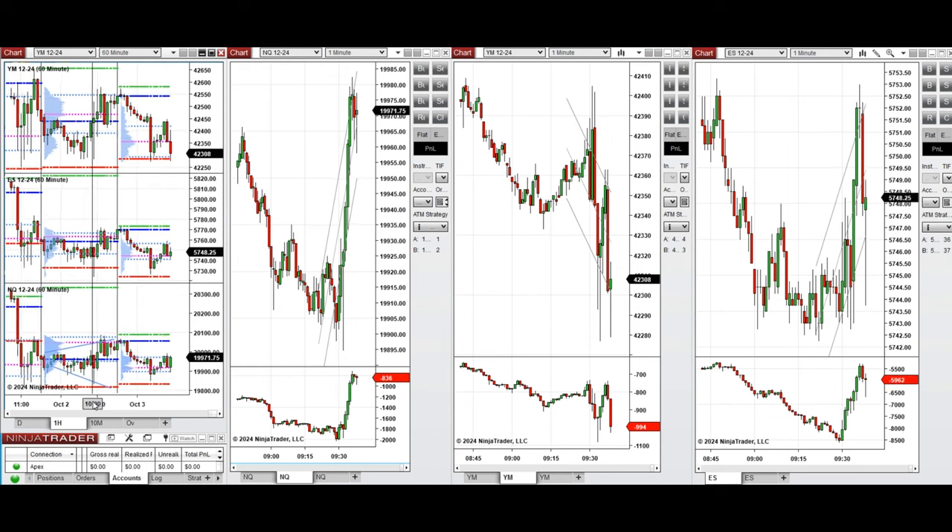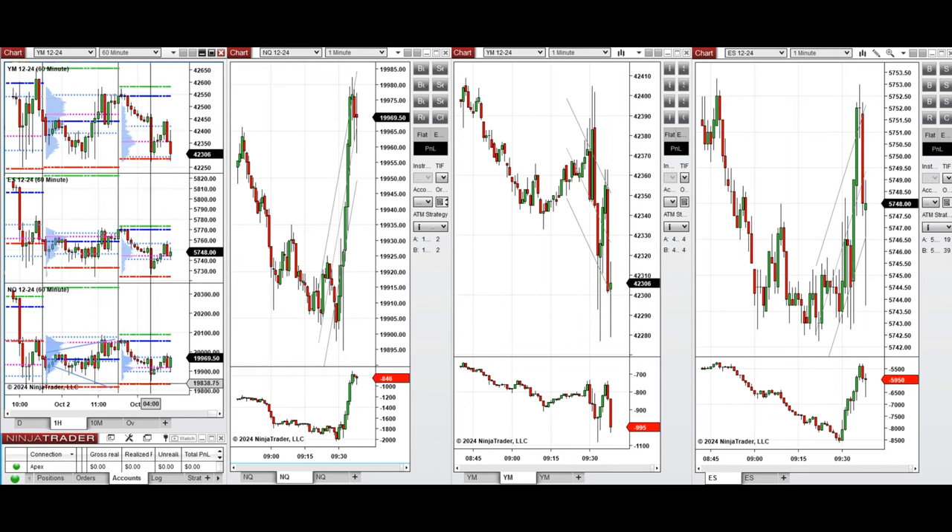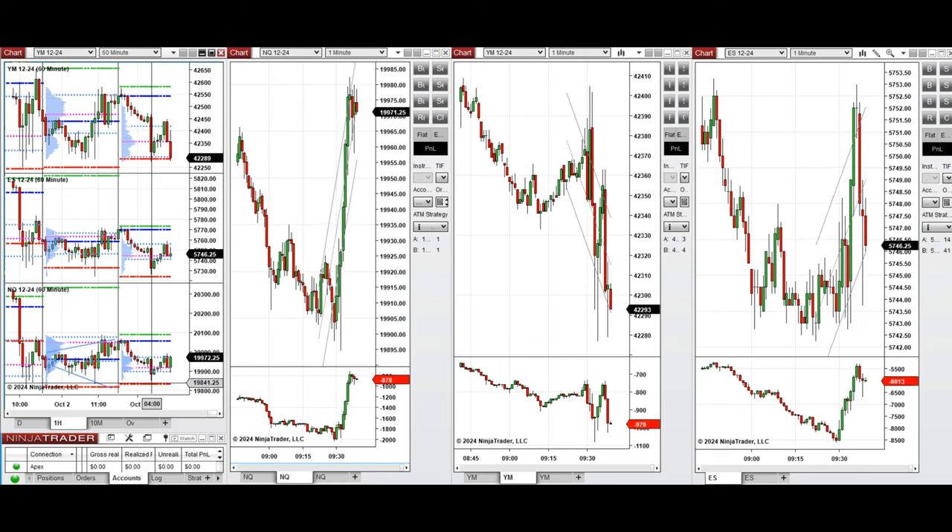Our plan of action for today is to wait for this narrow range to break. If the price goes above this level, we can take long positions, because there's still 100 points we can trade on NASDAQ. If the price starts to go down, we wait for the price to retest the previous level of support and then take a long position, or immediately start to take sell short positions if the trend is strong. Stay tuned and we'll update you with any trade we take today.